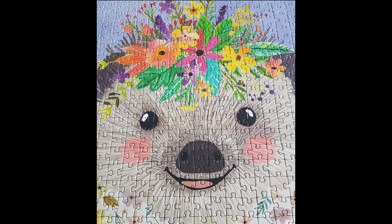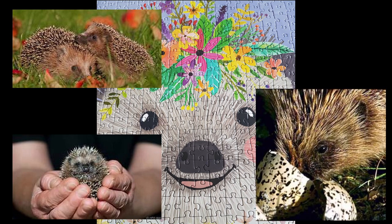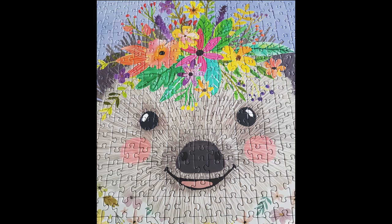Obviously the puzzle I built depicts a cute European hedgehog and not an evil New Zealand one. See you, goodbye!